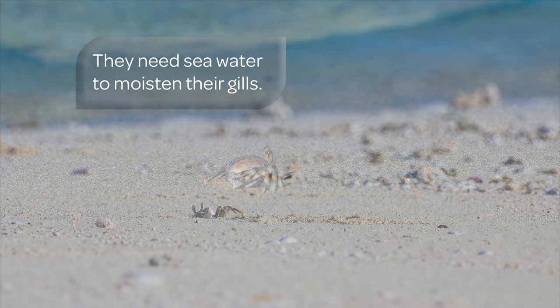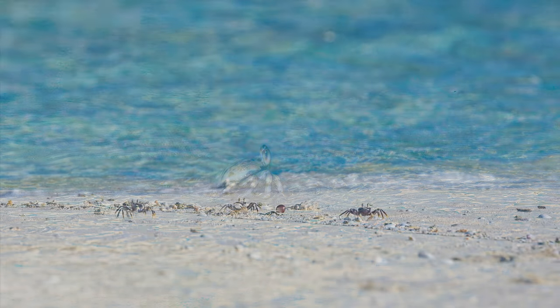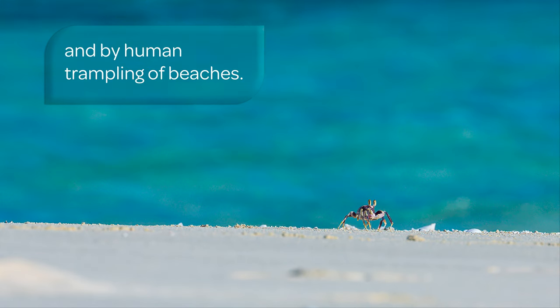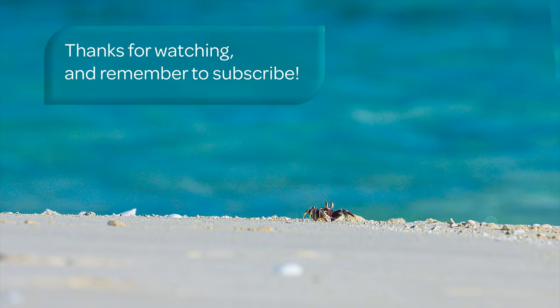They need seawater to moisten their gills, but they cannot stay in water for too long, otherwise they will drown. Ghost crabs are threatened by sea walls, plastic and other pollutants, and by human trampling of beaches. Thanks for watching, and remember to subscribe.